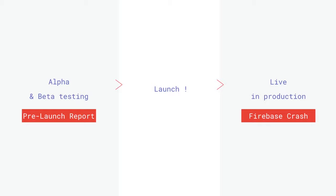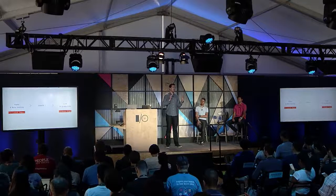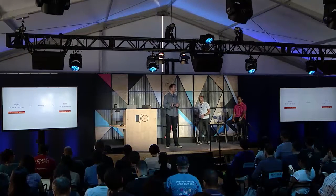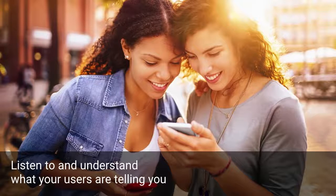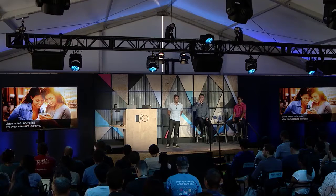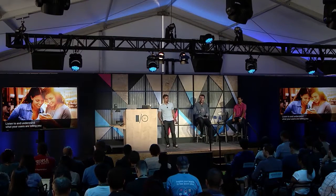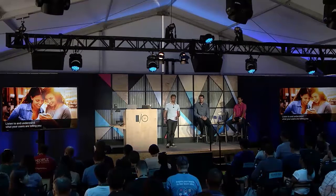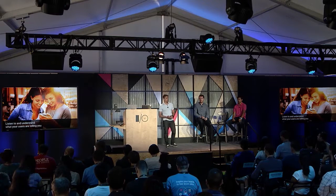So Fergus told you how to focus on improving your app's technical quality. But listening to your users is equally important. The customer is always right — you should really focus on listening and understanding what your users are telling you to make your application great. It's not only about making users happy; it can also have a significant impact on your app's performance.